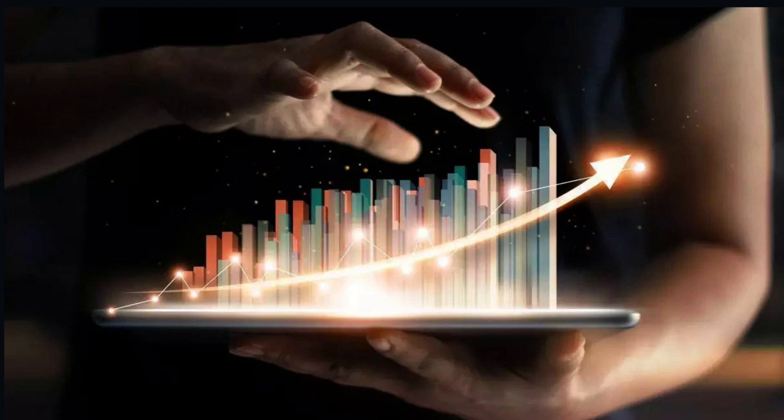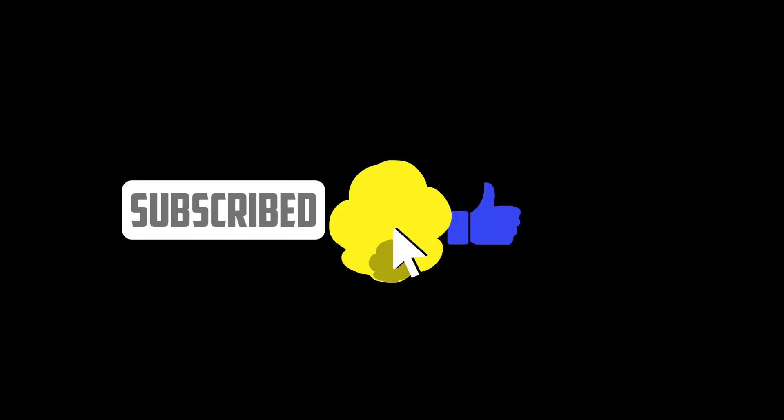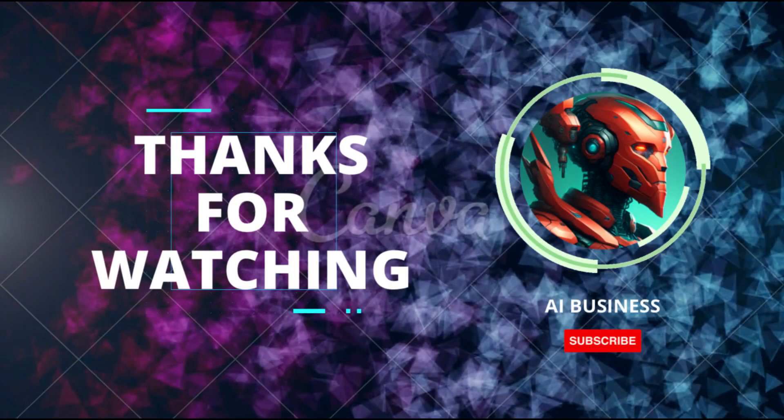And that's a wrap for today's video, folks. If you enjoyed this deep dive into Enphase Energy, don't forget to hit that like button, subscribe for more exciting content, and share it with your friends. Until next time, stay curious and keep investing wisely.